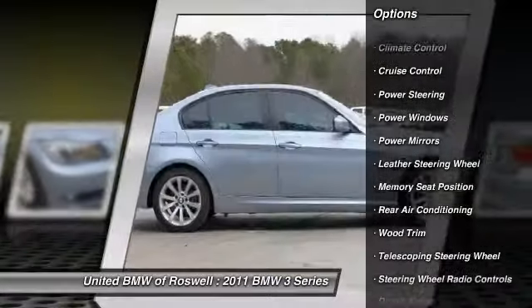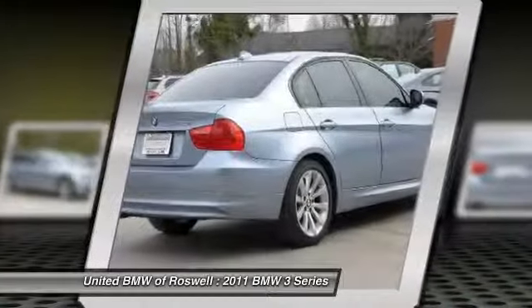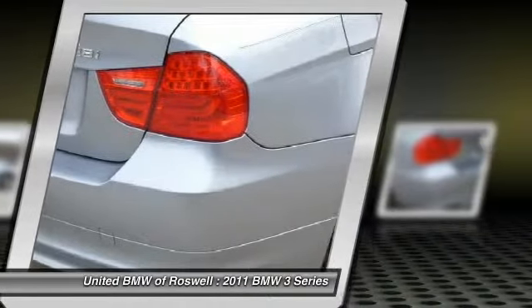power steering, driver airbag, front air conditioning, keyless entry, cruise control, side airbag, anti-theft security system, climate control, power windows.